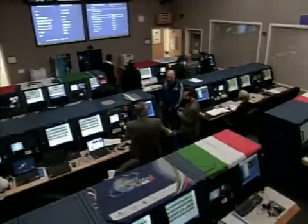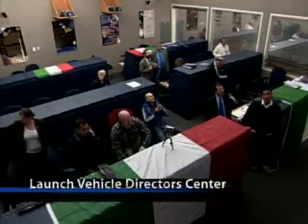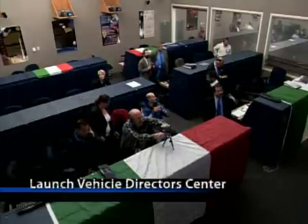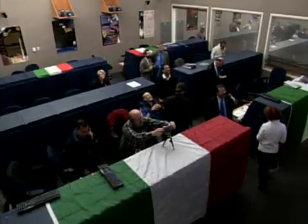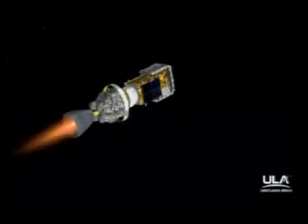Now approaching 8 minutes into the flight. Mark 8 minutes. Altitude 104.9 nautical miles. Downrange distance 756 nautical miles. Velocity 12,813 miles per hour. Approximately 3 minutes remaining until CECO 1. Second stage chamber pressure continuing to look good. Injunct curl on the second stage also looking very good at this time.